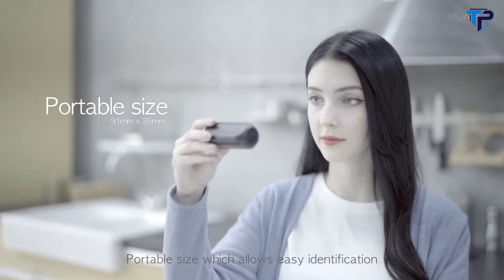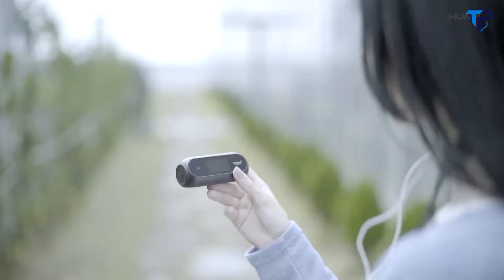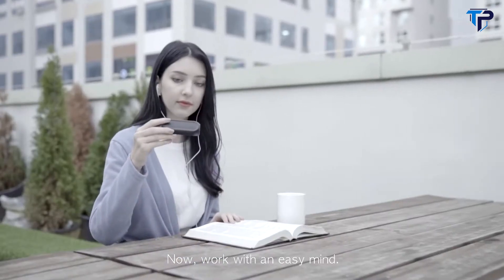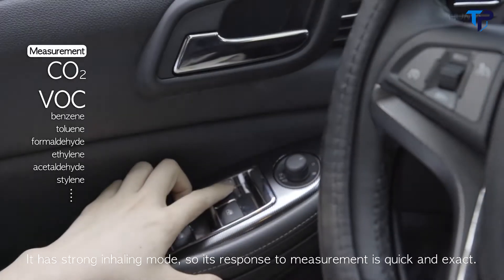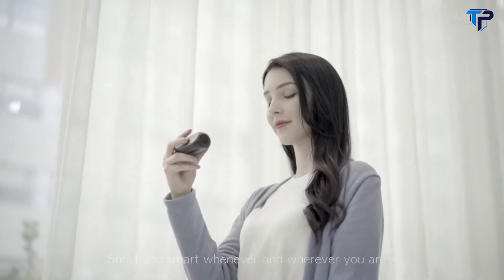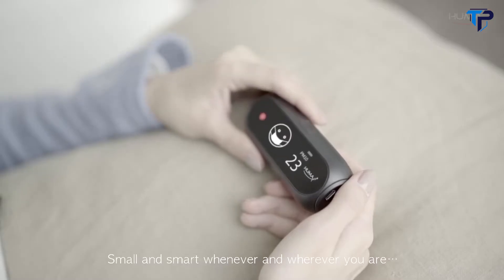Portable size which allows easy identification even when you're doing outdoor activities. Now work with an easy mind. It has a strong inhaling mode so its response to measurement is quick and exact. Small and smart — whenever and wherever you are.